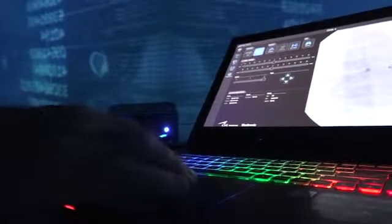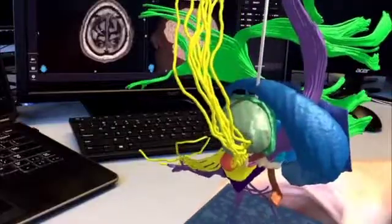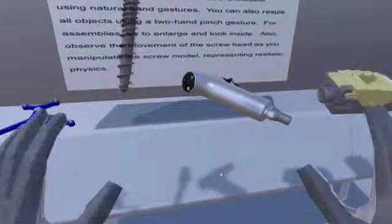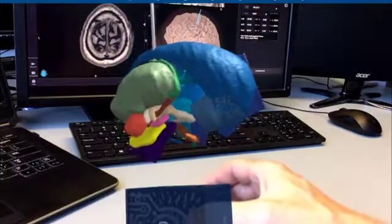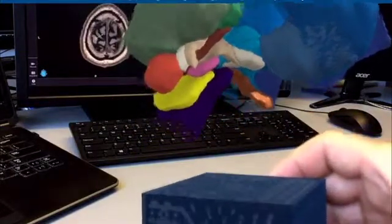This simulator is just one of 80 extended reality, or XR, projects currently underway at Medtronic. XR refers to a combination of virtual reality, or VR, which is a completely computer-generated experience, and augmented reality, or AR, which overlays virtual elements over a real environment.